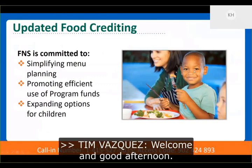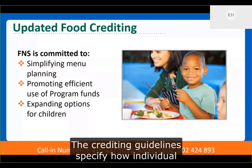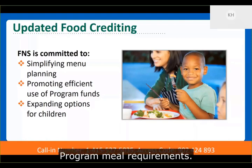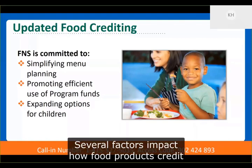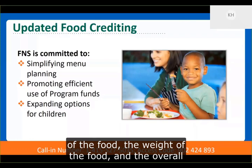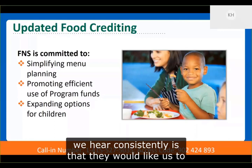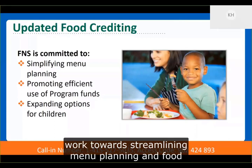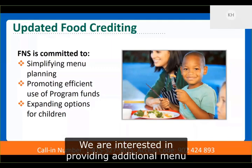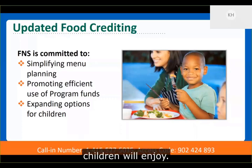Welcome, and good afternoon. I'd like to open with a few of our commitments around food crediting. The crediting guidelines specify how individual food items contribute to the child nutrition program meal requirements. Several factors impact how food products credit towards reimbursable meals, such as the volume of the food, the weight of the food, and the overall nutrient profile. When we speak with our partners, one thing we hear consistently is that they would like us to work towards streamlining menu planning and food crediting whenever and wherever possible. We are interested in providing additional menu planning options that meaningfully aid program operators in their efforts to build meals that children will enjoy.